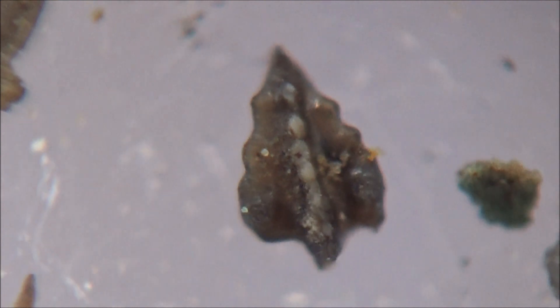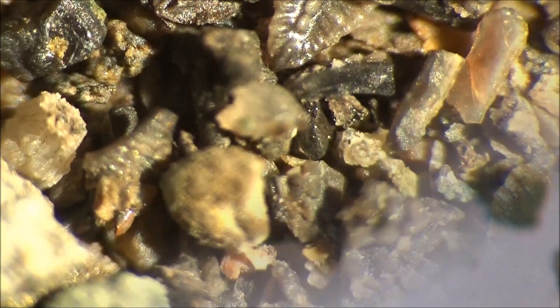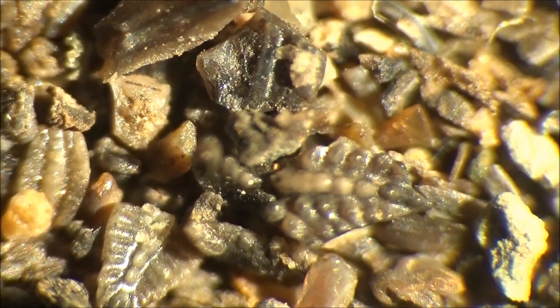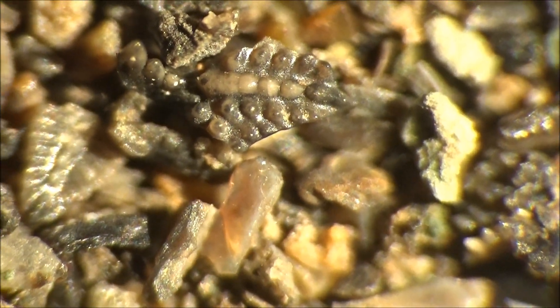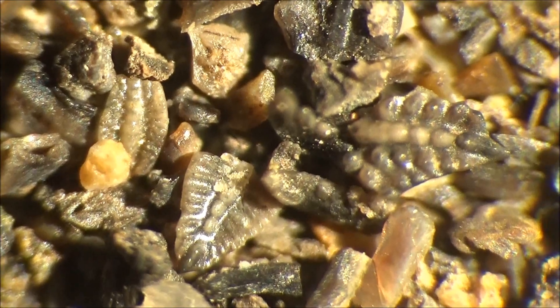Filming conodonts is a challenge because they are very, very tiny. So forgive us if it's not always in focus. If you want to learn how we make videos of minute things, follow the links in the description. Thanks for watching! See you next time! Bye bye!